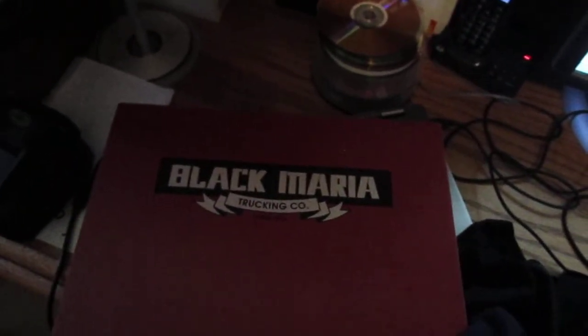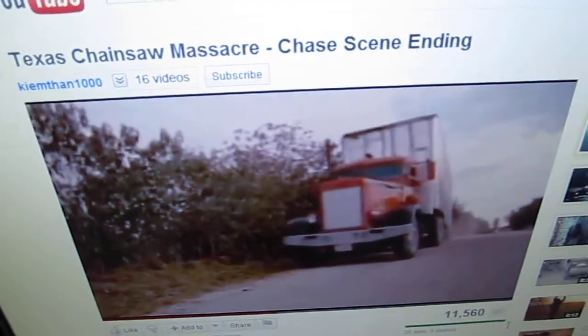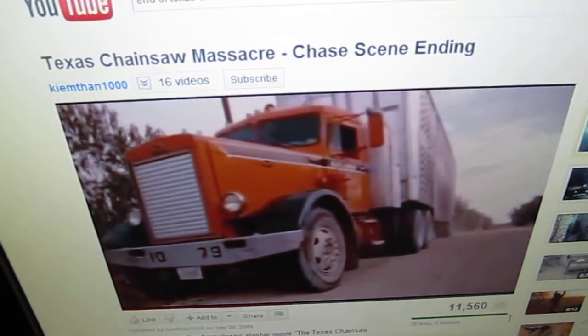Now of course the Black Maria Trucking Company is from the truck that hit the hitchhiker in the film, which is this scene right here. And as you can see when he opens the door. So I thought that was a nice little touch.